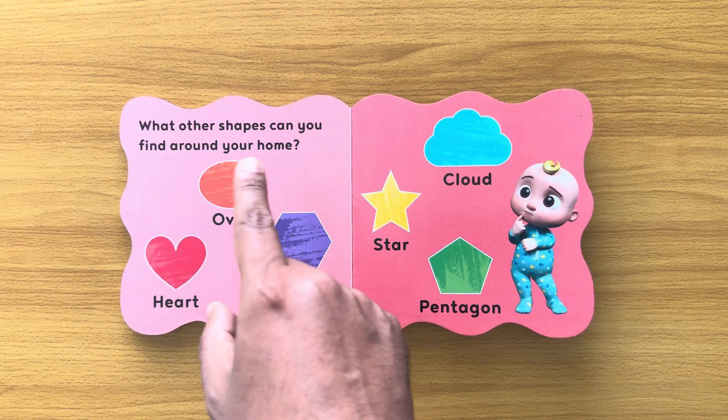Can you name all the shapes? Shall we go through them together? Square. Circle. Triangle. Star. Semi-circle. Diamond. Oval. Rectangle. Hexagon. Cloud. Heart. Pentagon.